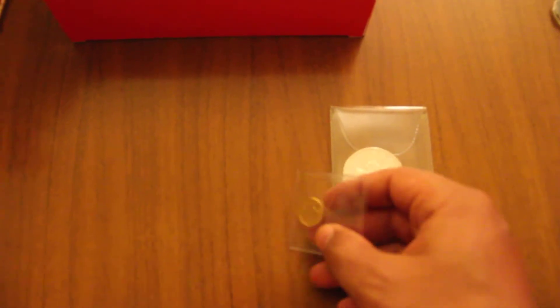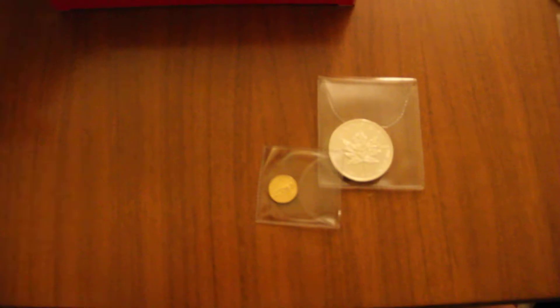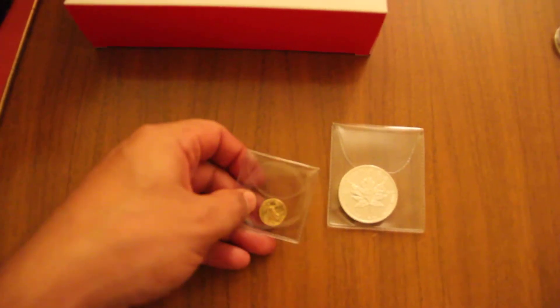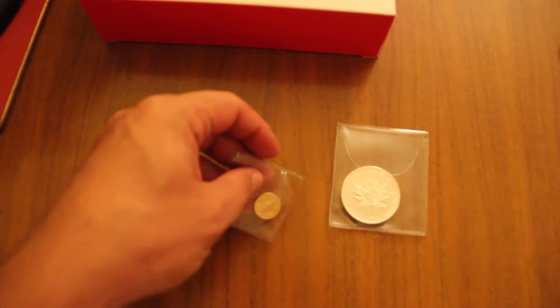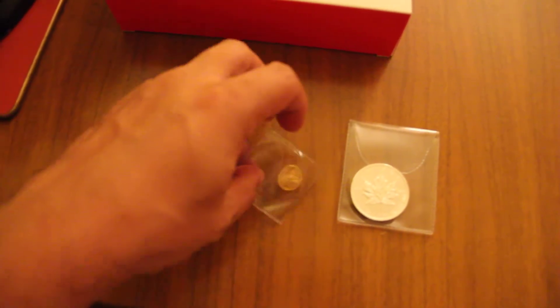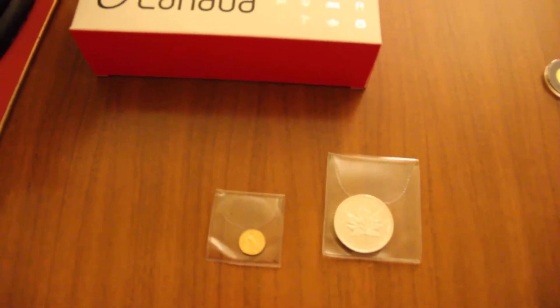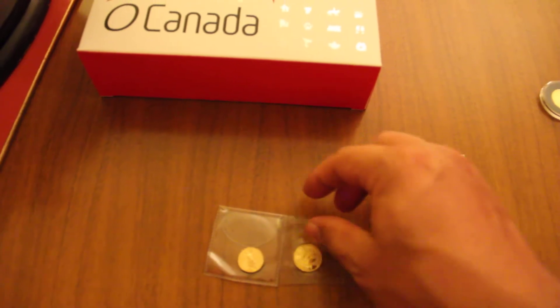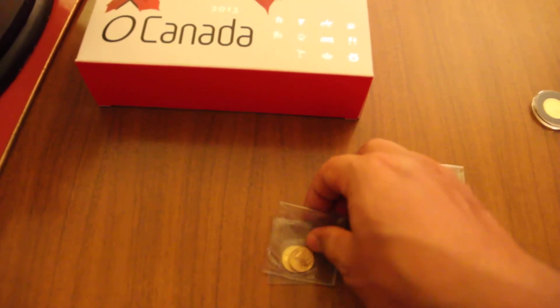Even cooler, they got me a 1/10th ounce — I'm back using my regular camera again — a 1/10th ounce 2009 Gold Eagle right here. It's not going to focus, sorry guys, but it's a 1/10th ounce Eagle which was super nice. Just to give you a comparison in size, this is a 1/10th ounce Panda — you can see that the Eagle is quite a bit smaller in size, even though they're both 1/10th ounce.